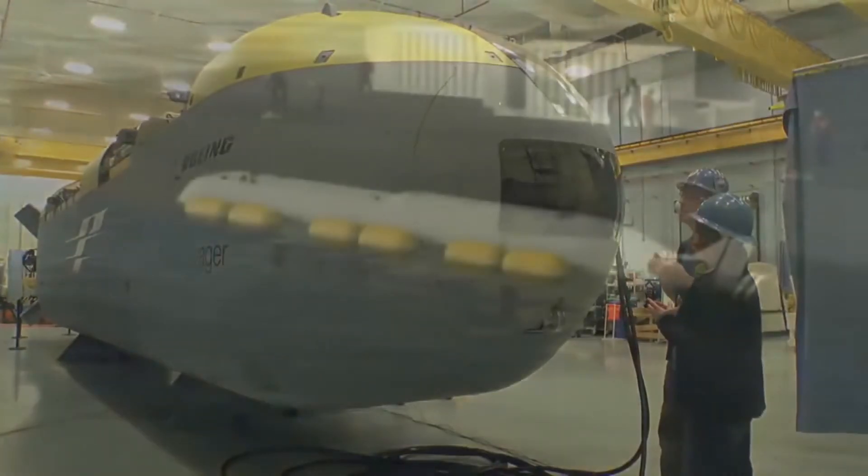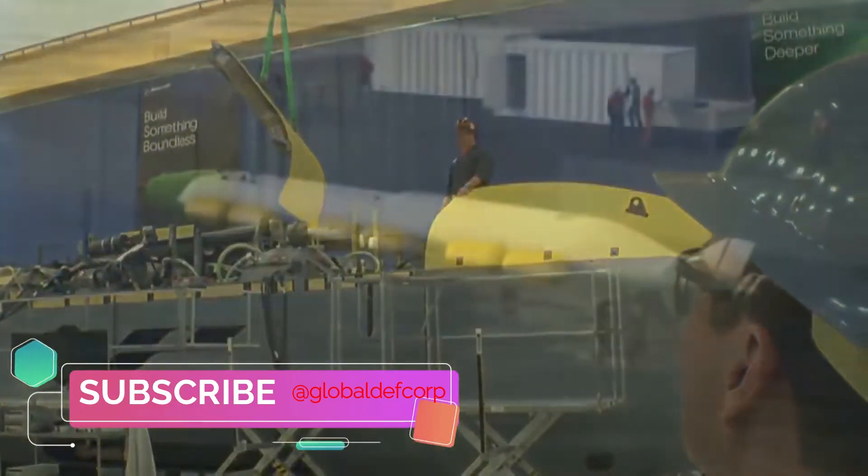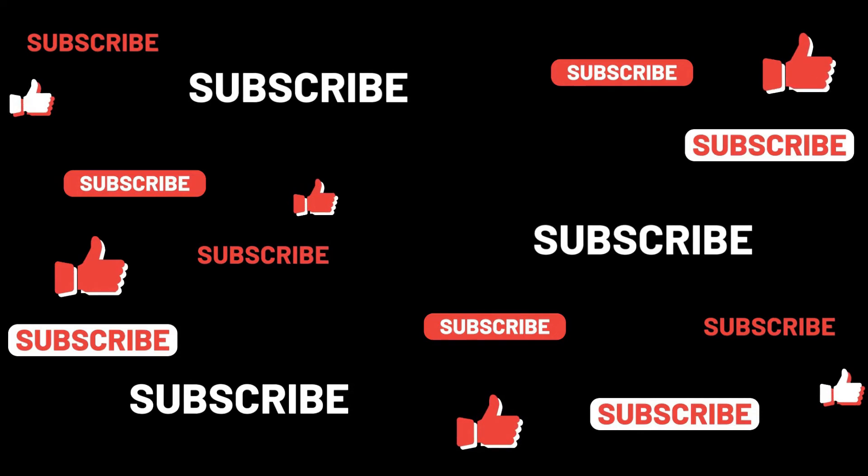Echo Voyager is equipped with an extensive internal and external payload volume and available energy capacity, expanding the parameters of what is possible in current unmanned undersea systems.